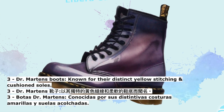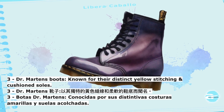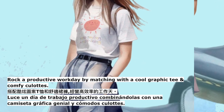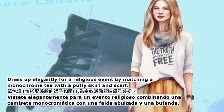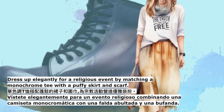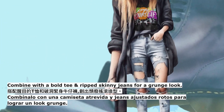3. Doc Martens boots — known for their distinct yellow stitching and cushioned soles. Rock a productive workday by matching with a cool graphic tee and comfy culottes. Dress up elegantly for a religious event by matching a monochrome tee with a puffy skirt and scarf. Combine with a bold tee and ripped skinny jeans for a grunge look.